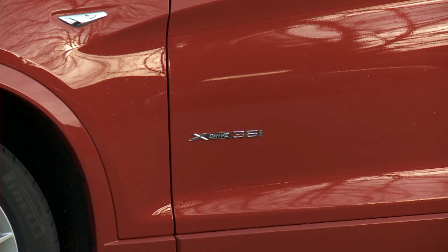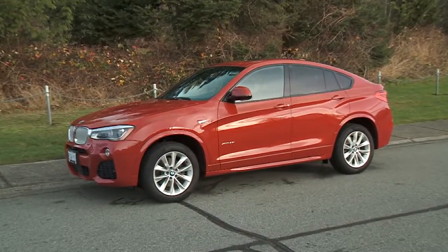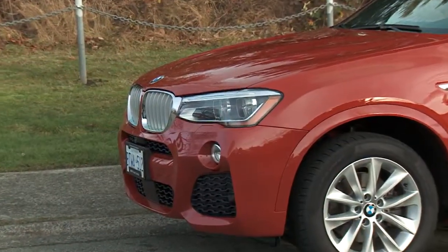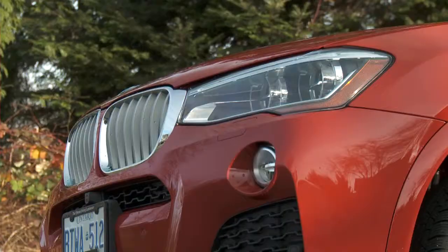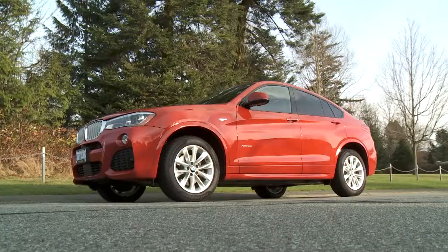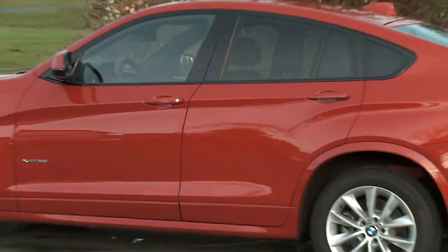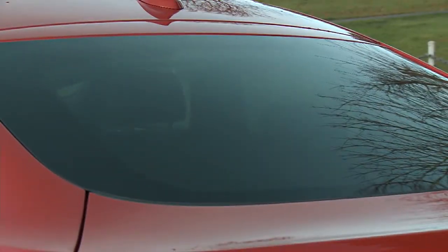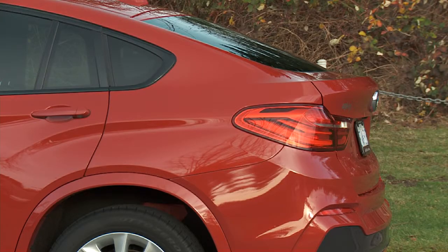The biggest changes over the X3 are the lower roofline, more aggressive front bumper, and the modified hatch. The front of the X4 is much more aggressive, with chunky air intakes that stretch out to the corners of the lower chin spoiler. The roofline has been dropped 3.7cm and the rear window has more of a slope to it, making it sportier, but maybe not as practical.